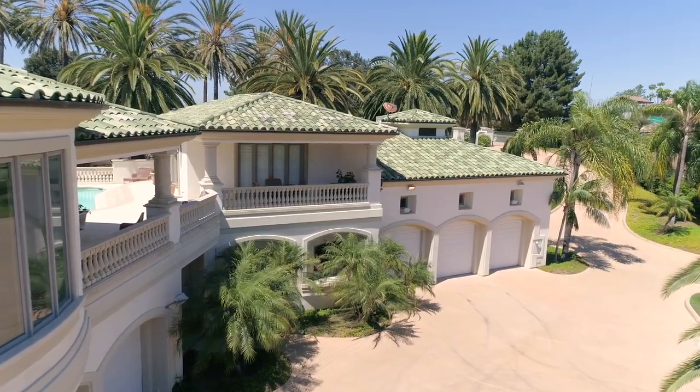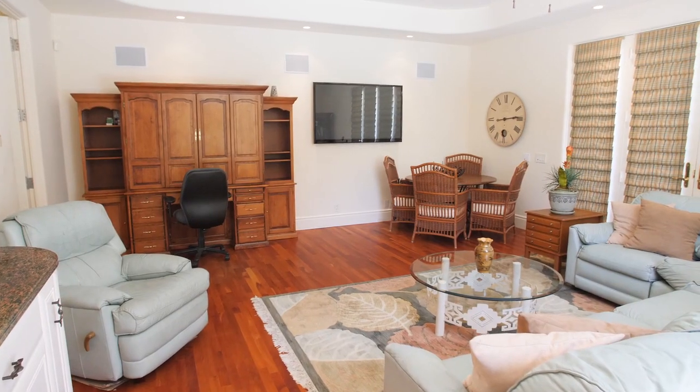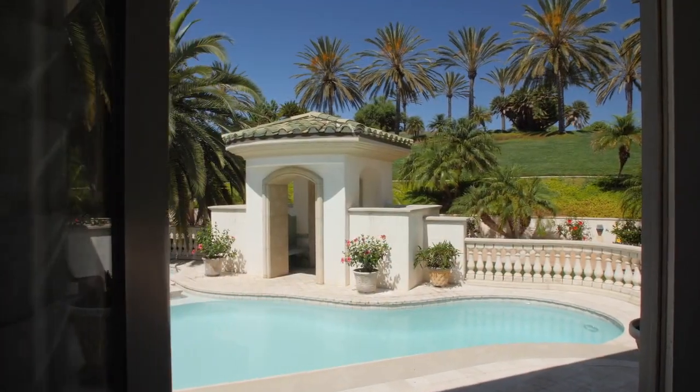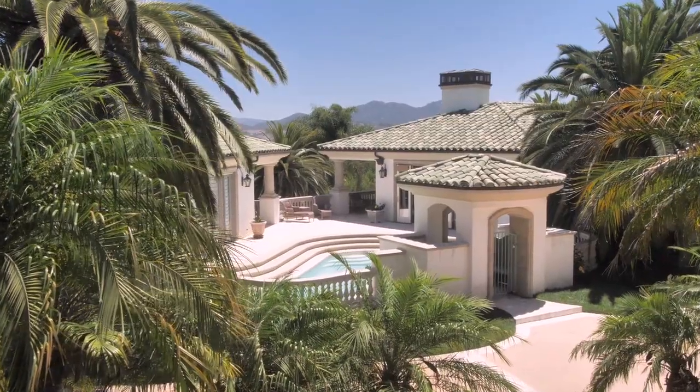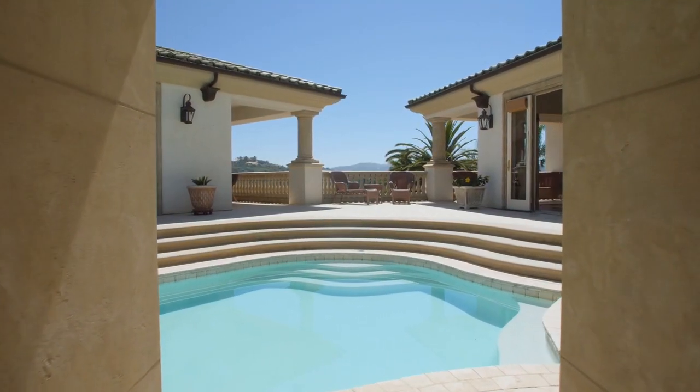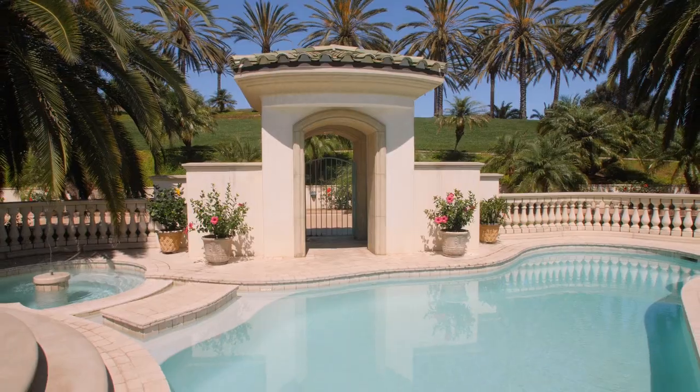With an additional three bedrooms, as well as the nearby guesthouse, there's no shortage of space for your family and guests. Entertain on the sparkling pool and spa veranda, with its true tropical flair and grand pool deck covered with travertine tile.